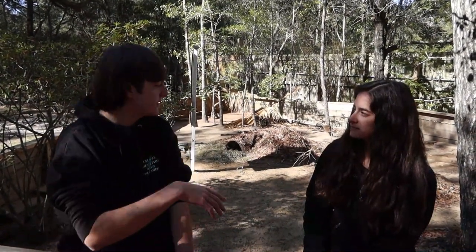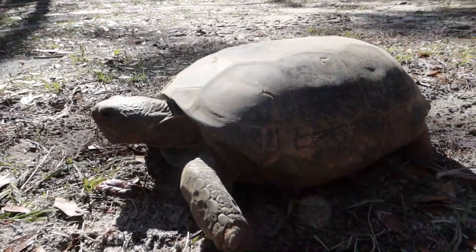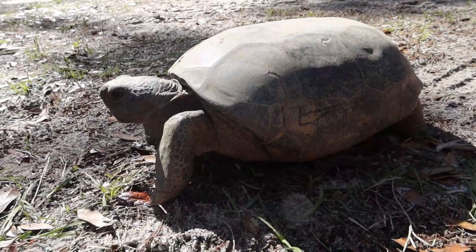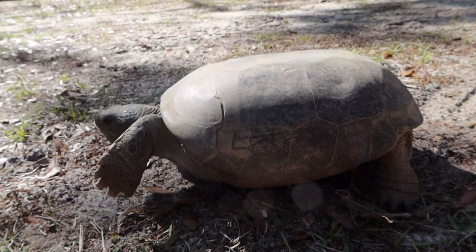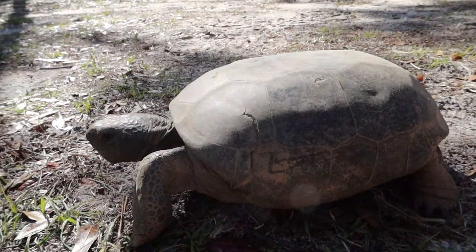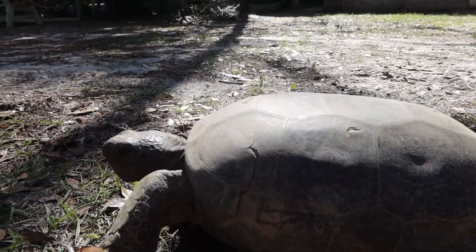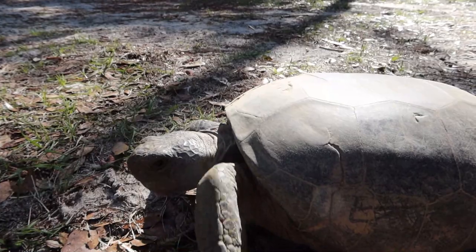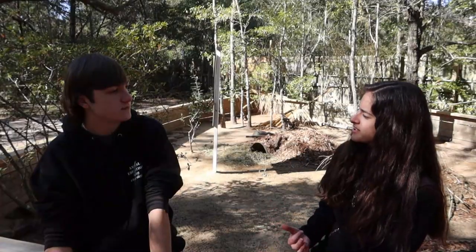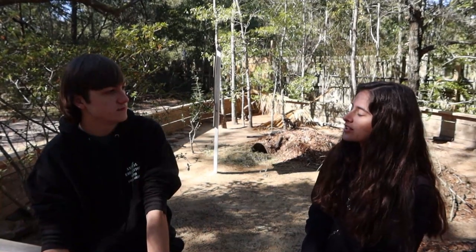One thing I noticed is how smooth this tortoise's shell is. Is that typical, or is it due to age and being in captivity? For him it's definitely a combination of things. Gopher tortoises constantly go in and out of their burrows, which can cause some smoothing of the shell. He's also older than we would naturally assume — we've had him for about 11 or 12 years and he was already an adult when he arrived. A lot of it is just wear and tear over the years.